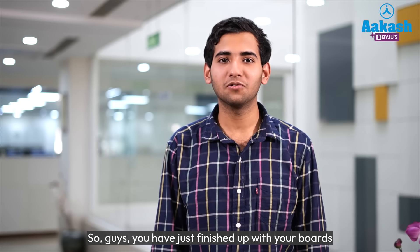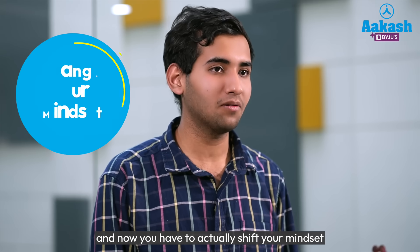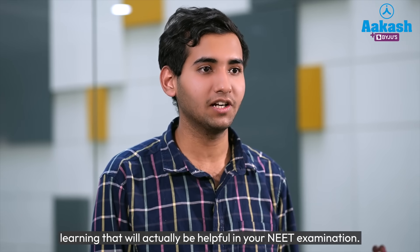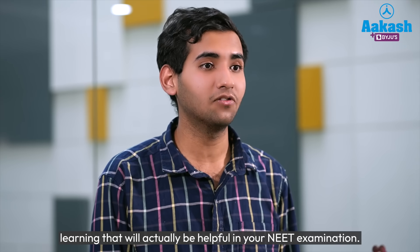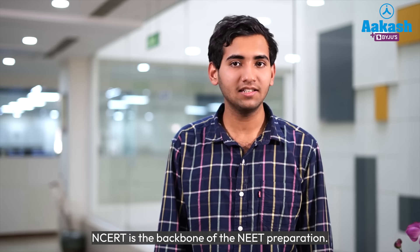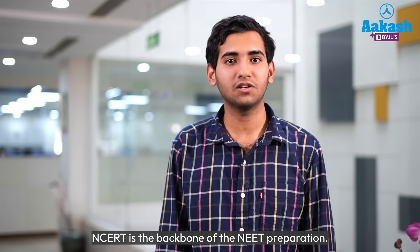You have just finished up with your boards and now you have to actually shift your mindset from the board subjective mindset to the objective kind of learning that will be helpful in your NEET examination. This test series, FTS, is very NCERT oriented, which as we all know in today's scenario, NCERT is the backbone of NEET preparation.